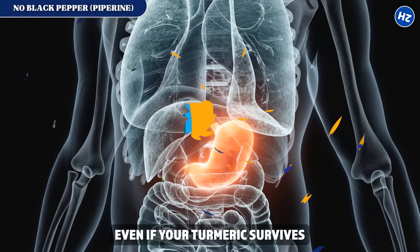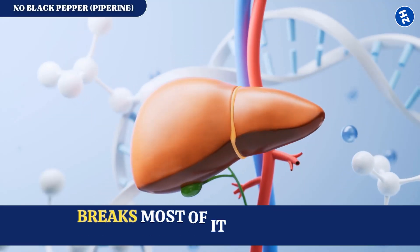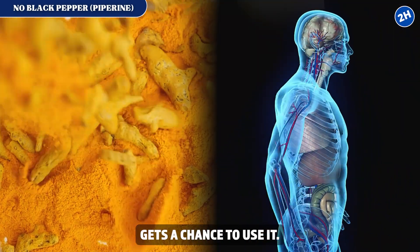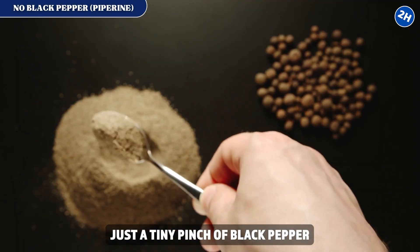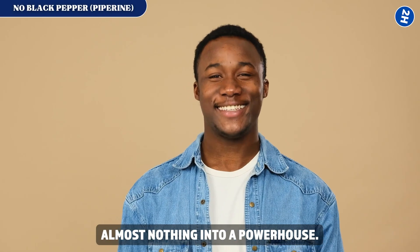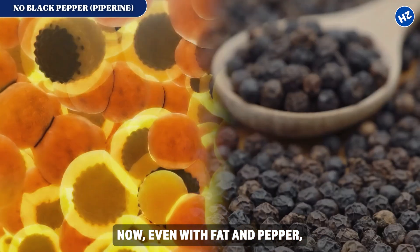Mistake number two: no black pepper or piperine. Even if your turmeric survives your stomach, there's a hidden problem — your liver breaks most of it down before it can actually do anything. But researchers found that just a tiny pinch of black pepper can boost turmeric absorption by about 2,000%. That's like turning almost nothing into a powerhouse.